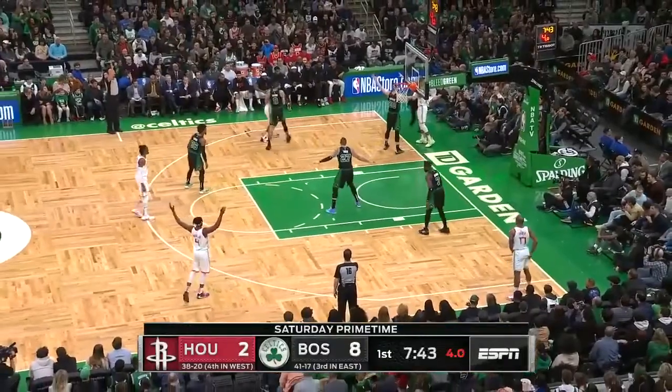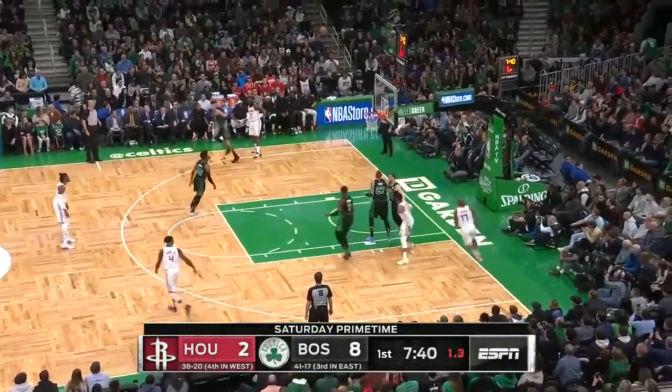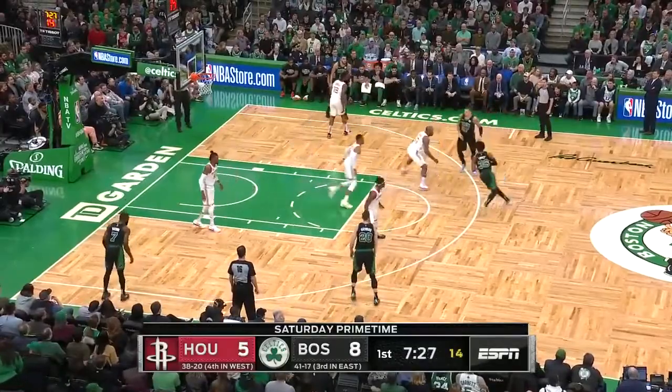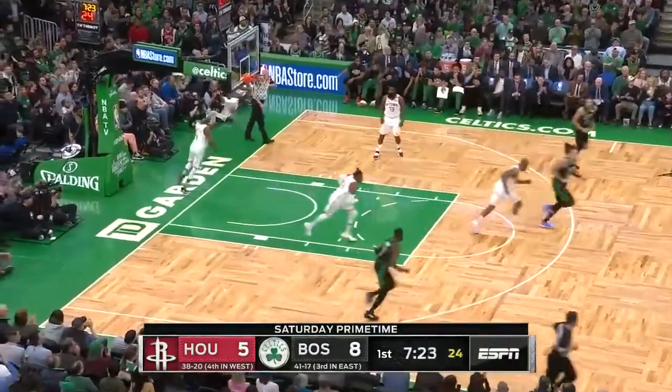Harden once again is leading the league in foul shot attempts and foul shot makes — over 10 a game. And he gets that three to go, which was characterized by Mike D'Antoni, their head coach, as the worst slump that he's seen in his three and a half years in Houston. But he's out of it now, as Marcus Smart...